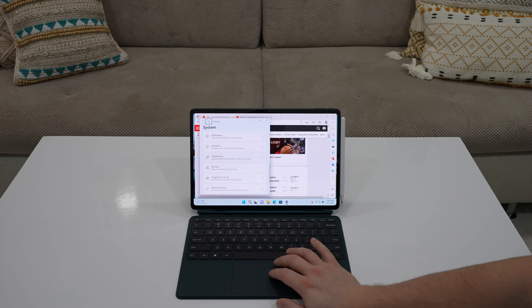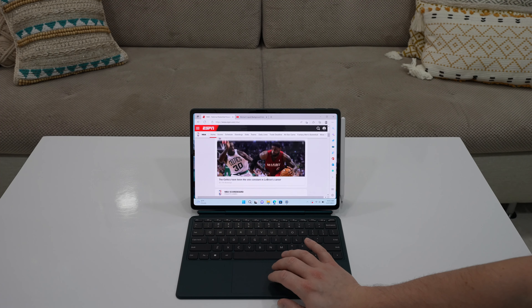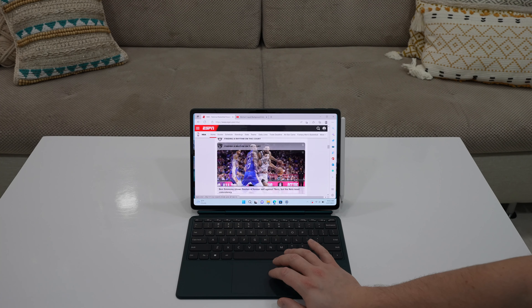If you don't like the keyboard attached to the tablet, you can still use it wirelessly thanks to the built-in Bluetooth, which is super convenient.